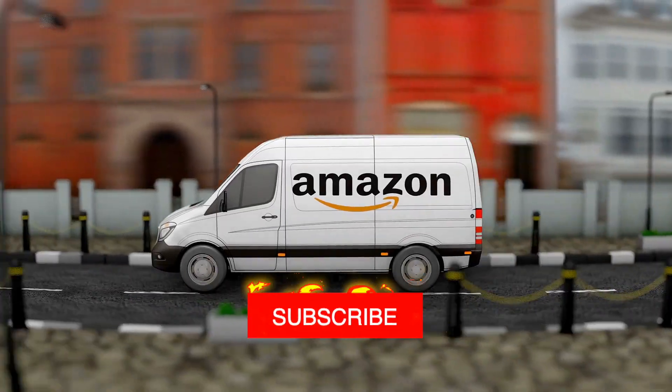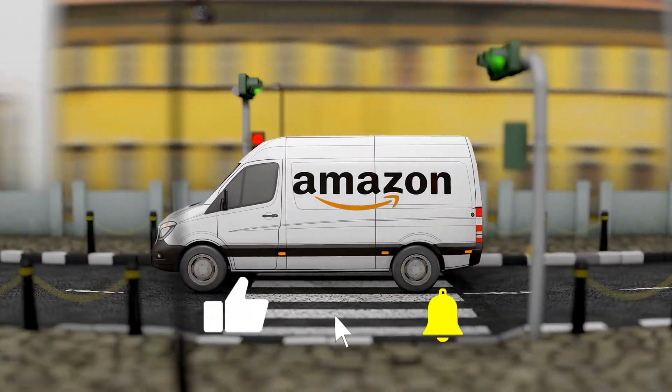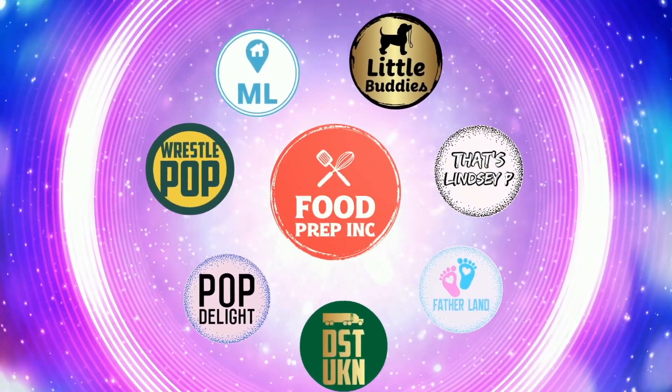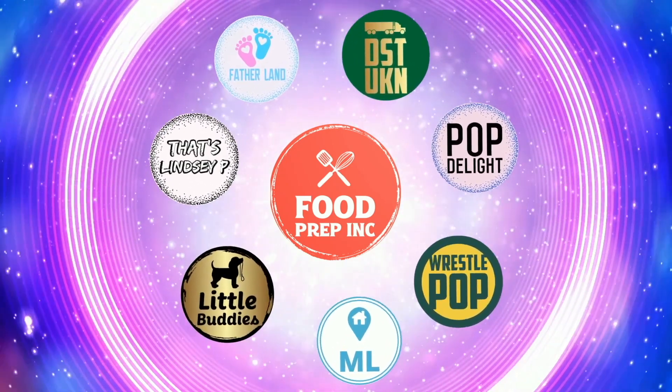To sum it up: thumbs up, thumbs up! If you guys buy from Amazon, use our Amazon link — it helps us continue to review things. That's the video — if you like what we're doing here, check out our other channel Food Prep Inc, and don't forget to give us a like and subscribe.